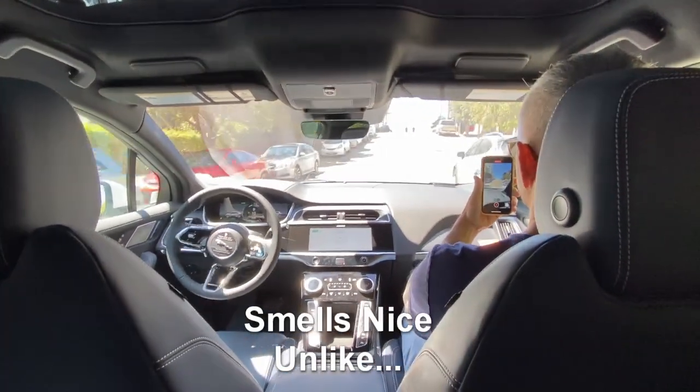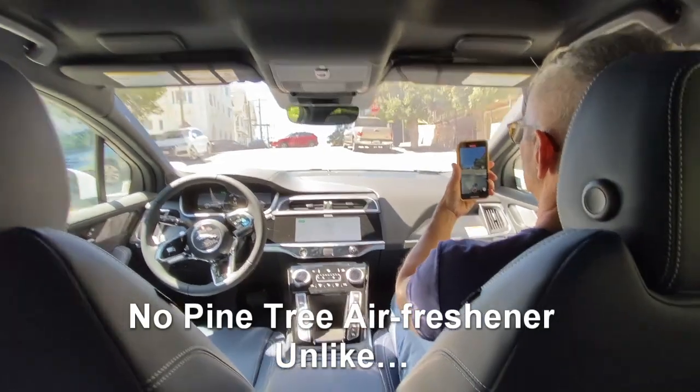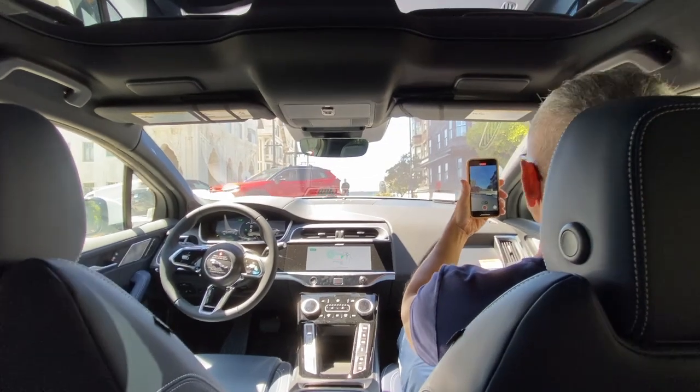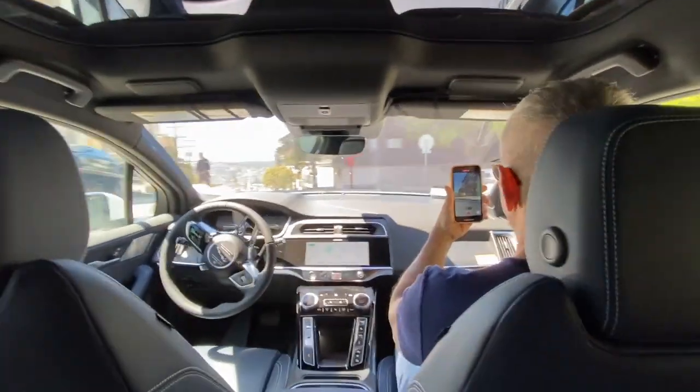We'll do all the driving, so please don't touch the steering wheel or pedals during your ride. We may use interior cameras to check on riders, improve our products, and more. But our microphones are only on when you're connected to rider support.